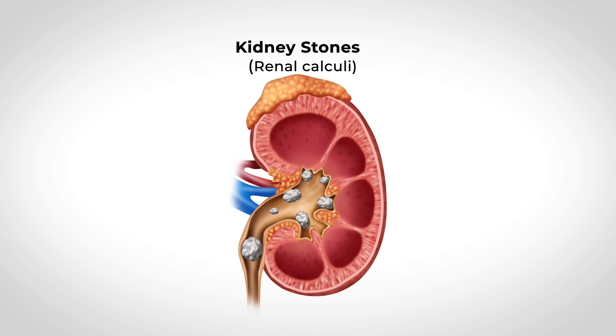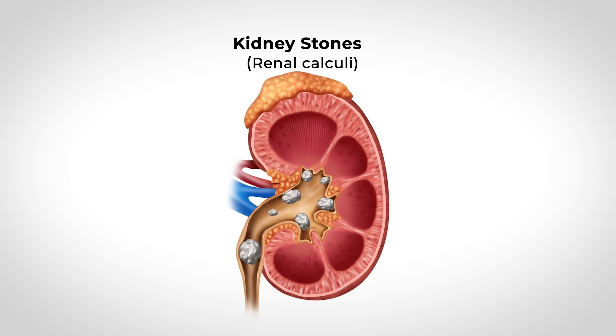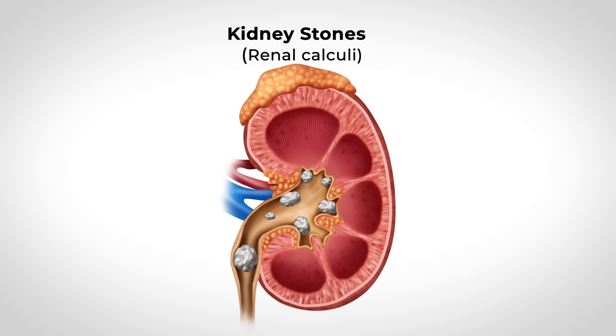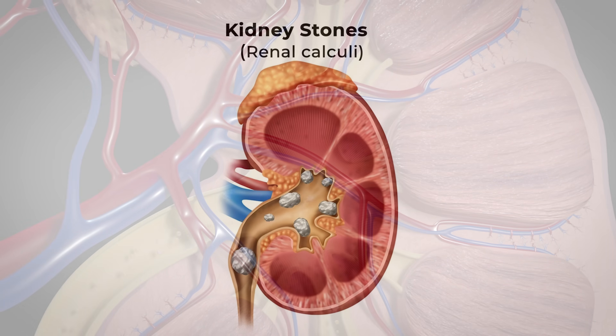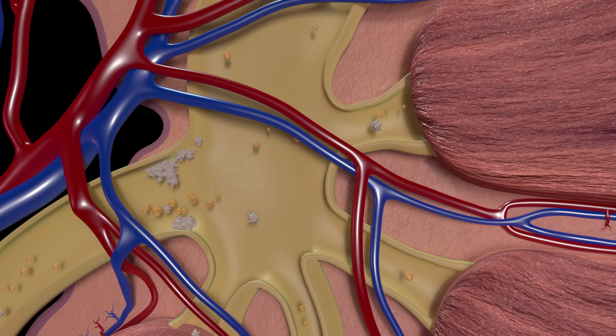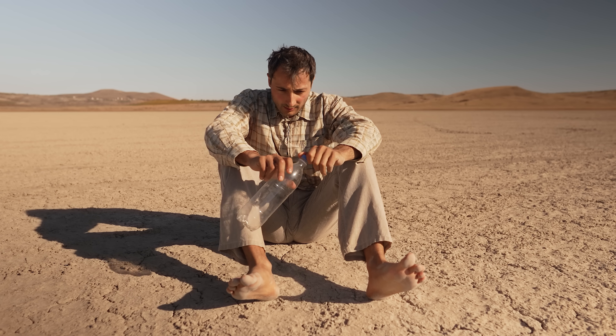So how do kidney stones actually form? Kidney stones, also known as renal calculi, are hard deposits that form when certain substances in urine become too concentrated and start to crystallize. Urine is basically a solution of water mixed with waste products, salts, and minerals like calcium, oxalate, uric acid, and phosphate. In a healthy scenario, there's enough fluid to keep these substances dissolved so they flush out harmlessly. But if you're dehydrated or have an imbalance, those minerals can clump together.